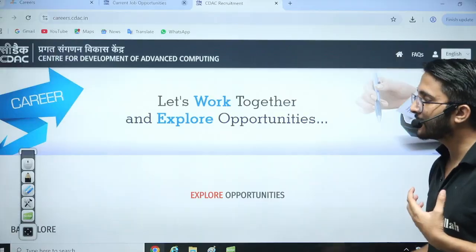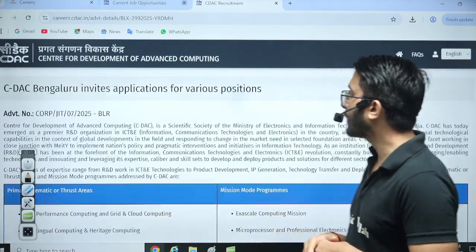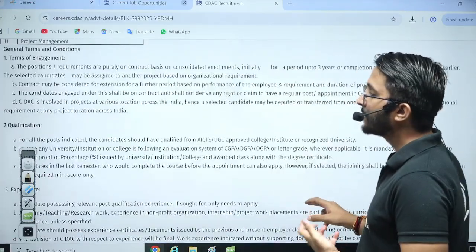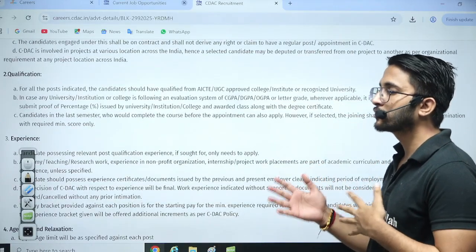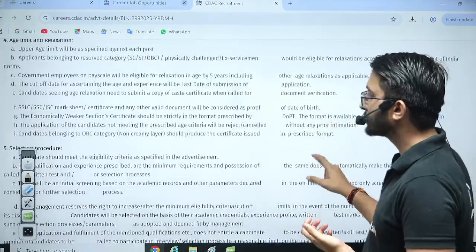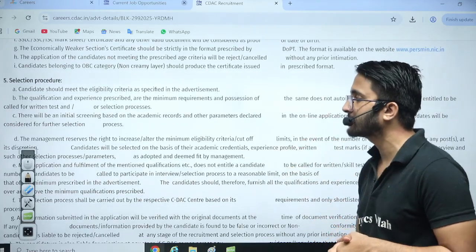You can check multiple different laboratories that have released their official requirements. If you open it, you will find multiple domains they are recruiting for, and BTech students can also apply. For some posts the CTC is 4 to 7 LPA, and for some posts it is 8 to 12 or 13 LPA, depending on the post and position. All selection process details are available based on your qualifications.